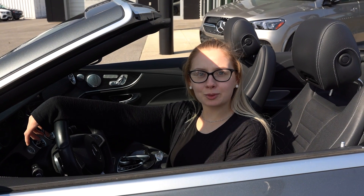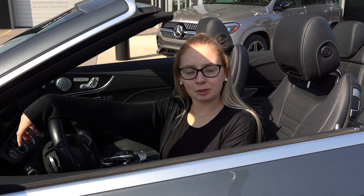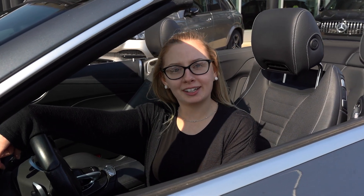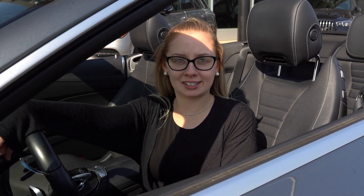This E400 comes with our Star Certified Warranty, Premium Package, Technology Package, and Intelligent Drive Package, and the best part is it has heated and cooled driver seats. Call today to book your test drive. Thank you.